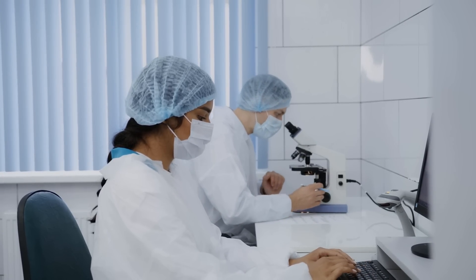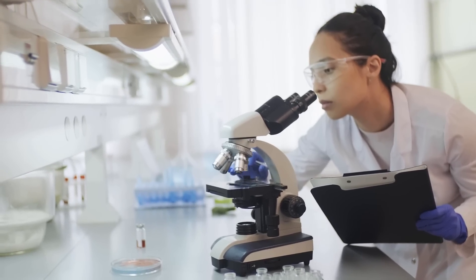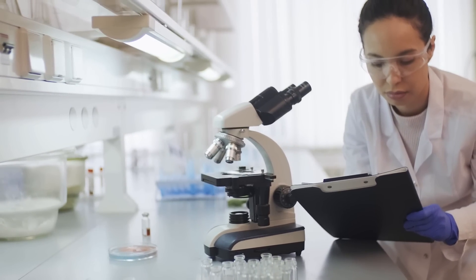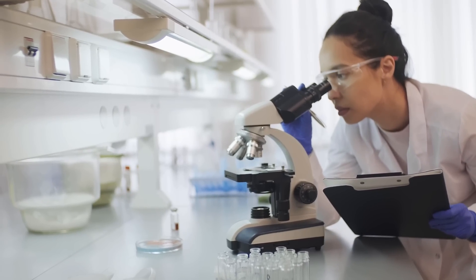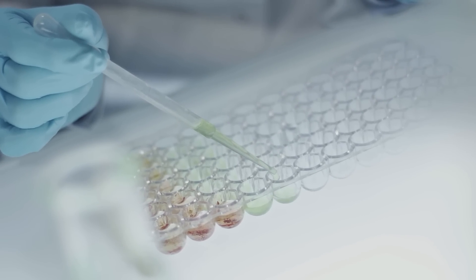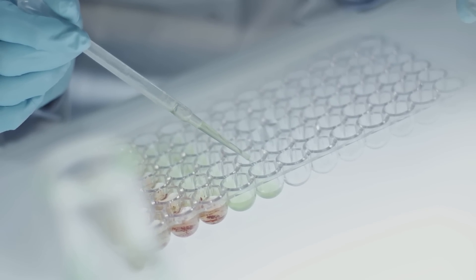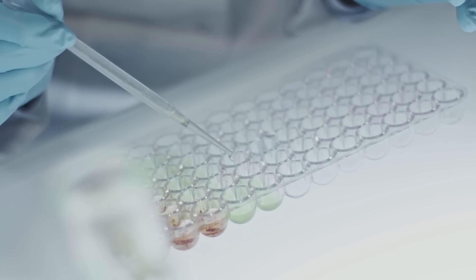Now I'll explain what Prodentim is and how it worked for me. The supplement contains about 3.5 billion probiotics and nutrients, strains, plant-based ingredients, and minerals that are scientifically proven to have properties that can aid in enhancing your teeth and gum health. As per the official website of Prodentim, the supplement is non-GMO, gluten-free, does not contain any artificial stimulants, and is created using advanced technology in an FDA-approved and GMP-certified facility in the U.S.